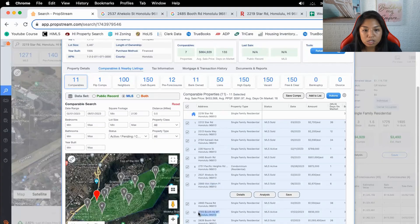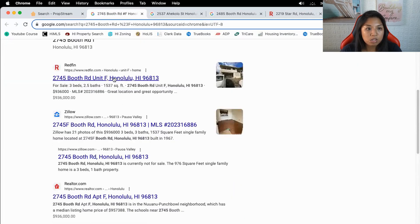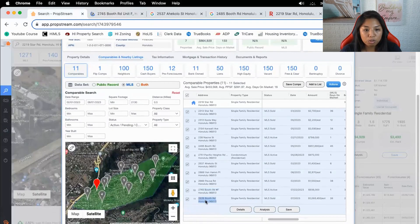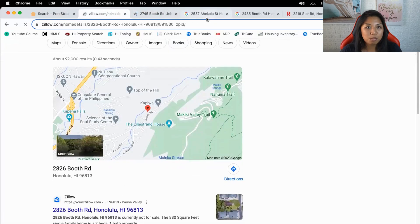This one is a CPR — those might be the super nice ones. Let's take a look. No, it's not. This last one on Booth Road — I've actually sold a house on Booth Road before. Let's look at all of these properties.